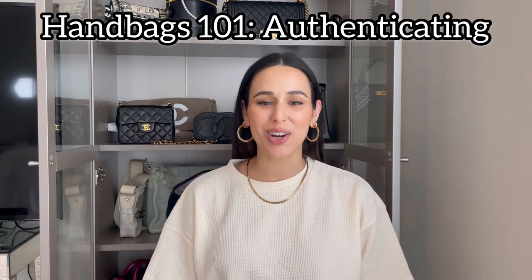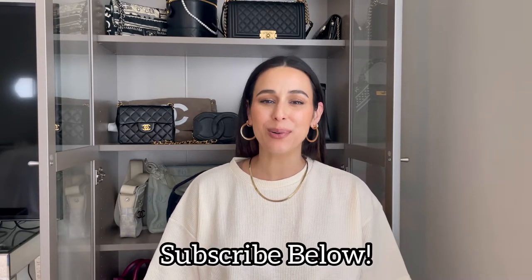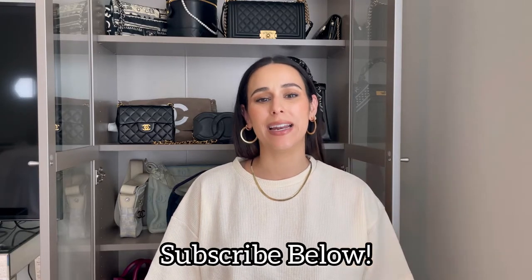Hi everyone! Welcome back to my channel. If you're new here, my name is Natalie and my channel is all about luxury, vintage, fashion, and styling. So if you're interested in any of those, please consider subscribing by hitting the button below.